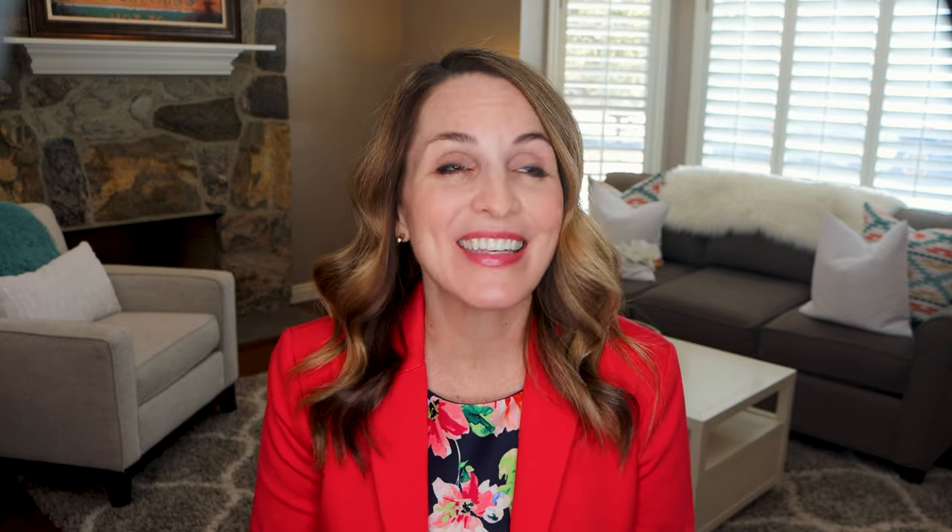Now if it's a video interview or a phone interview, make sure you test your equipment, your software, and your connection. This is not something you want to worry about right before your interview starts. I have the perfect video to help you prep for your video interview, and the perfect video to help you prep for your phone interview. I'll place both links down in the description below.